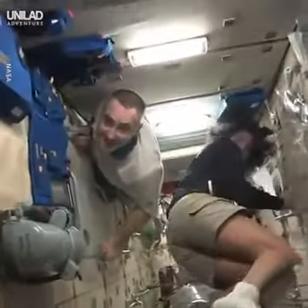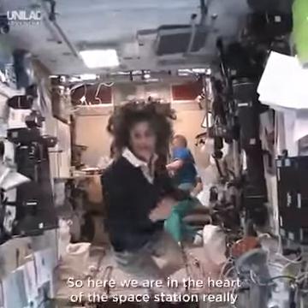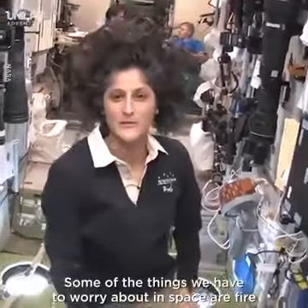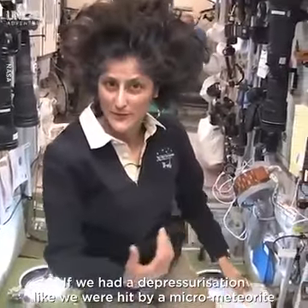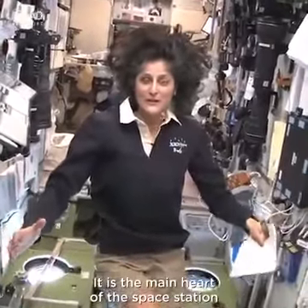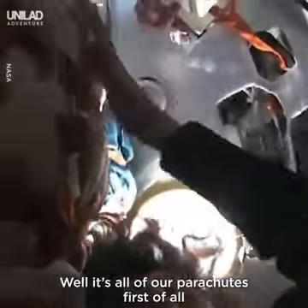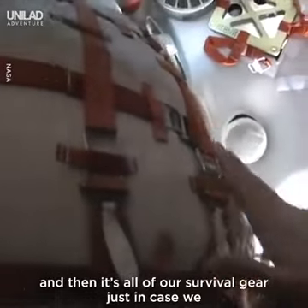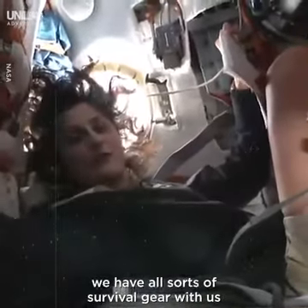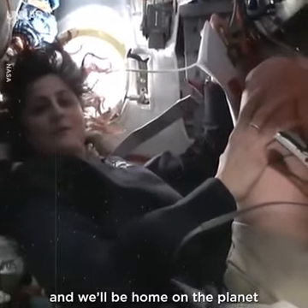We're doing a little tour. Here we are in the heart of the space station — this is the service module, the central post. Some of the things we have to worry about in space are fire, or if we had a depressurization — like being hit by a micrometeorite that made a hole. If we have any of those problems, we come right here to the central post, which is the main heart of the space station. It's a pretty safe ride home. All this behind us is our parachute and survival gear, just in case we end up landing in some strange place and nobody's there to rescue us right away. We'll be home on the planet within the next 12 hours.